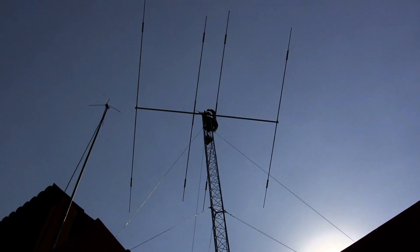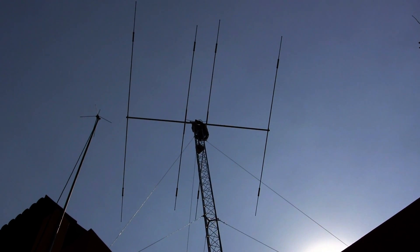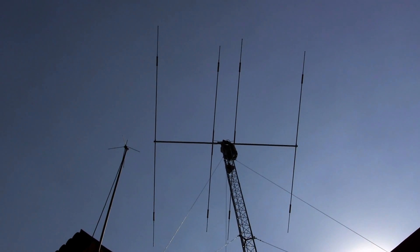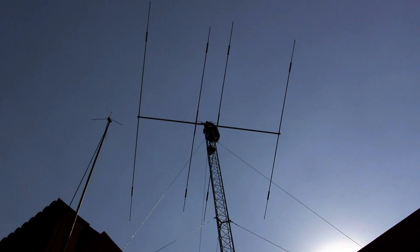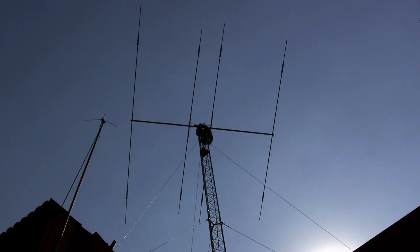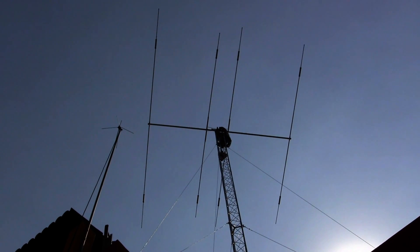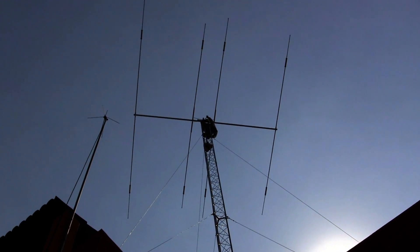The Moseley Classic 33 tri-band Yagi with the WARC bands — a total of five bands — has been installed on top of the tower. They just got it installed, put it together, and put it up there. Now they're finishing the choke balun, winding the coax, and routing the coax down to the station. All in one day, they've made great progress. That's a big antenna — the longest element is over 30 feet long, maybe 28. I'll have to check the specifications. Big thing up there, and scary. If that thing ever came down, we'd have a tremendous hole in the concrete.